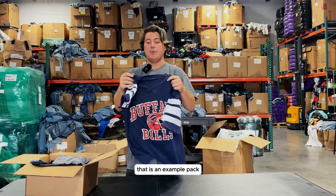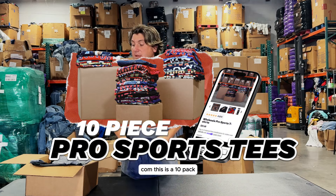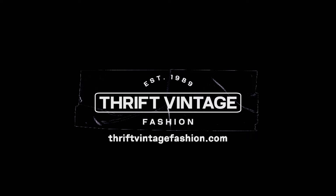That is an example pack for what you can buy for our pro sports collection at ThriftVintageFashion.com. This is a 10-pack, but you can buy whatever quantity you're looking for. Let's go!